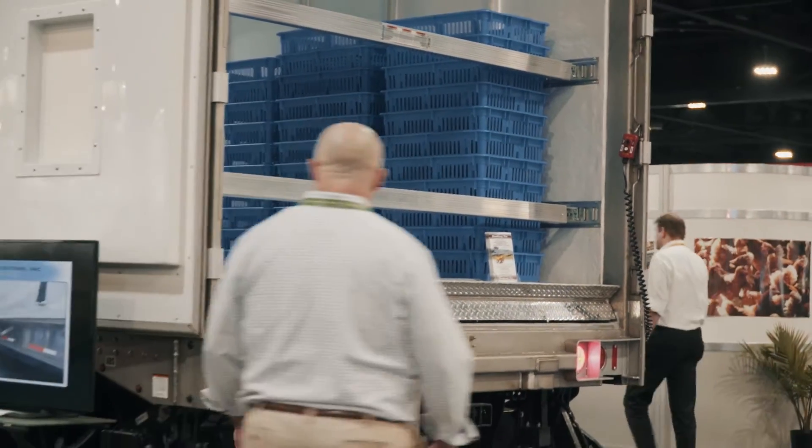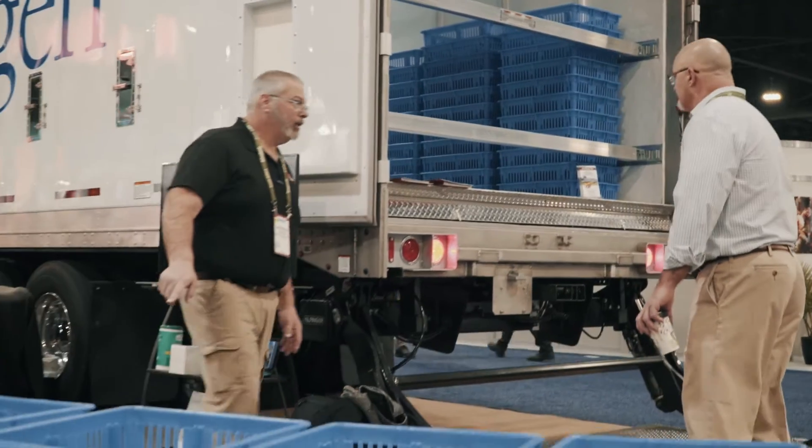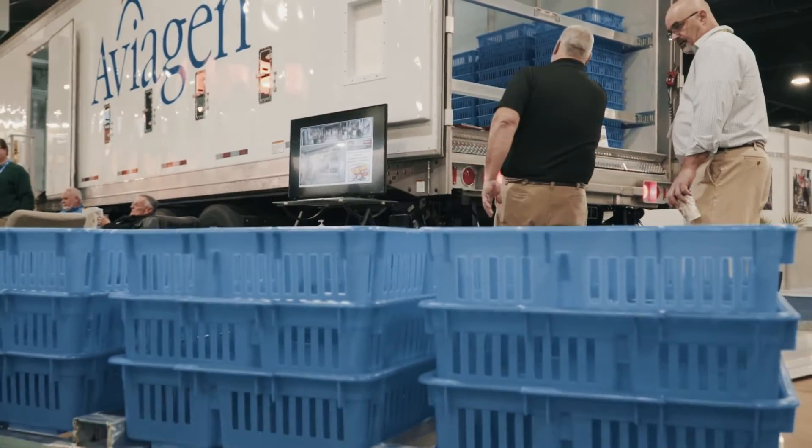We use their paperless chick boxes and sell those all over the world. Everybody we sell to enjoys using them, has no problem, and they're durable. The product's great.